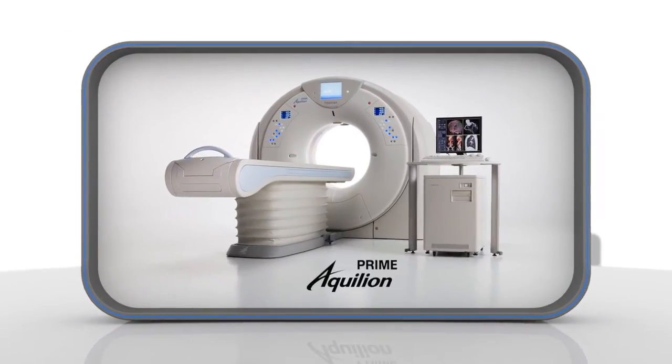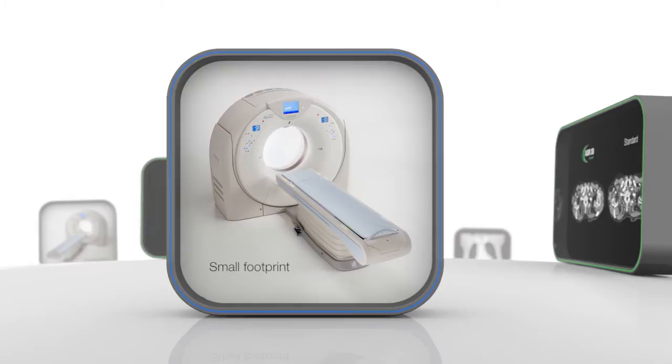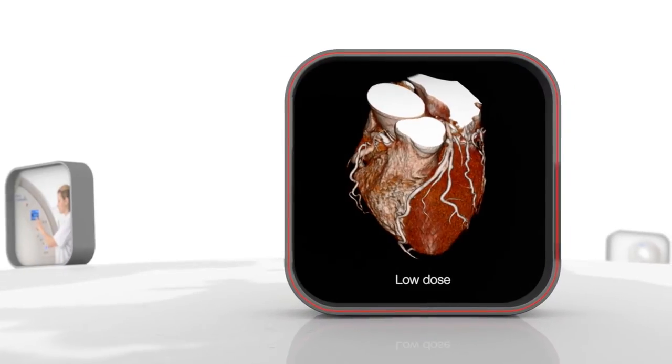Toshiba Medical Systems leads the way in CT, introducing the new Aquilion Prime with 80 or 160 slices. The next generation in CT. Thanks to Prime's small footprint, it can be installed in tight spaces.